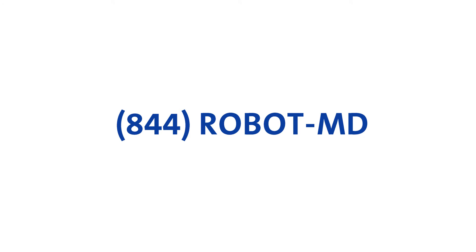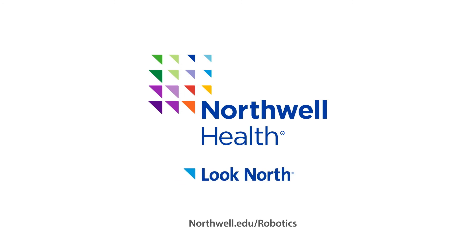If you have any more questions, we're here for you at 844-ROBOT-MD. Northwell Health. Look North.